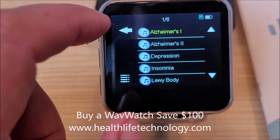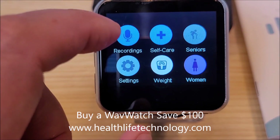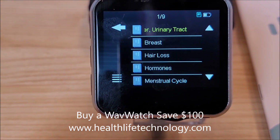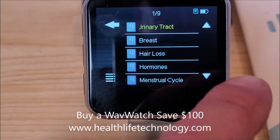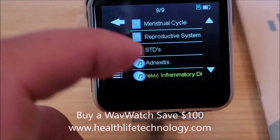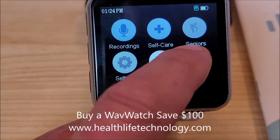The women's category includes bladder, urinary tract infection, breast, hair loss, hormones, menstrual cycle, reproductive system, and STDs. There are a lot of frequencies in the women's category.